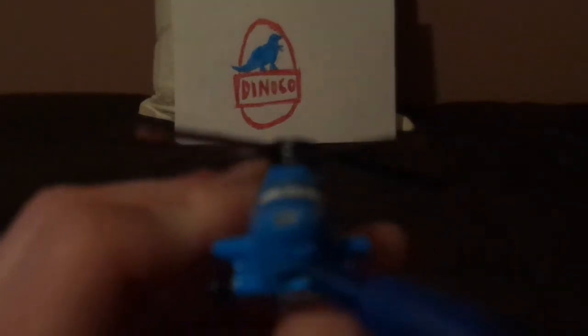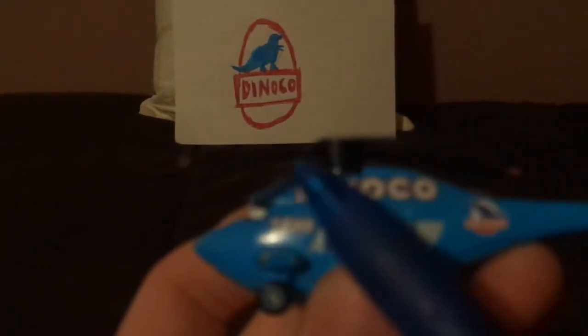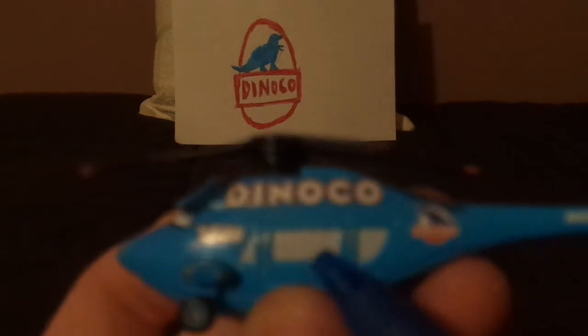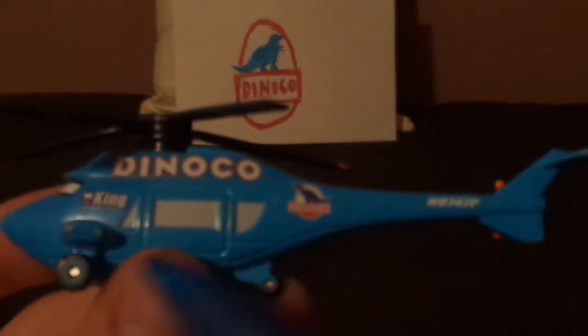Here we've got his friendly facial expression, his five blades on top, his fins, and on the side we've got the word Dinoco and a Dinoco logo and his slide door. And we've got 'The King,' which is the nickname for Strip the King Weathers, and a code number.